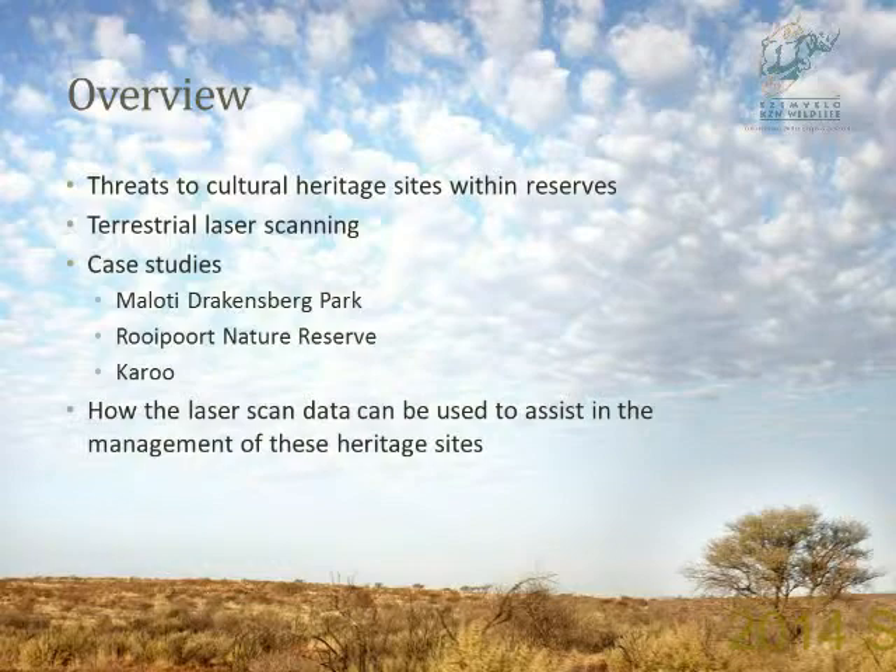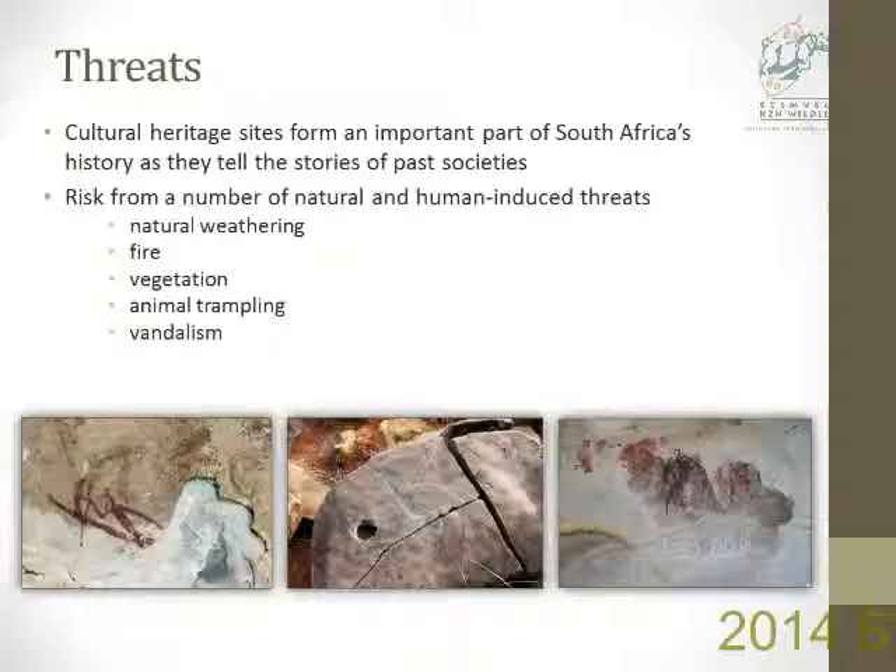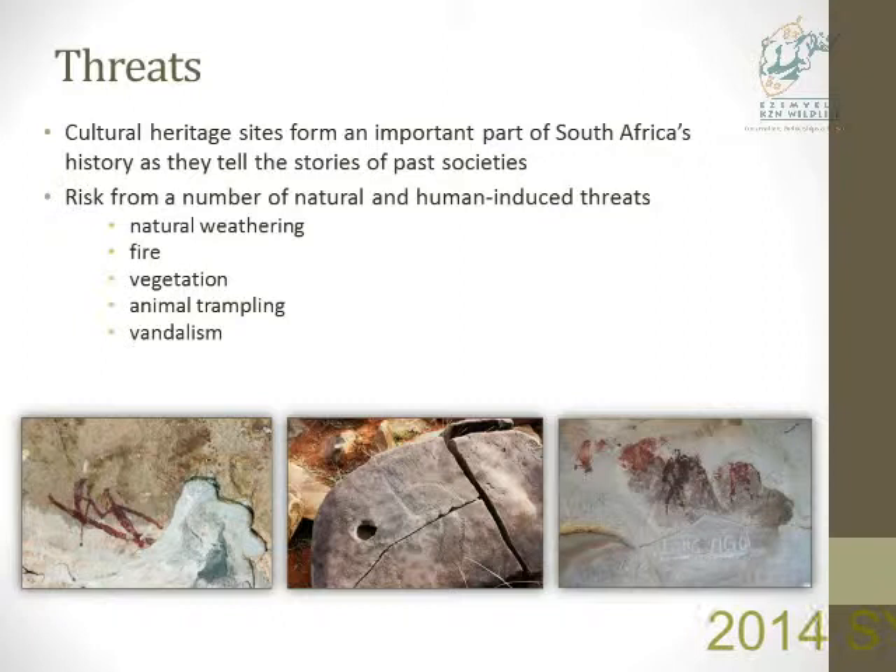Some of the threats that cultural heritage sites face are natural weathering. We can see in the bottom left picture where the rock is eroding and damaging the painting. Also fire and vegetation getting too close to the paintings can cause damage, and animal trampling. At Royport Nature Reserve, a few of the rocks have big cracks in them, and if animals were to keep walking on them, that would eventually break the site apart. And also vandalism, as we can see on the right.